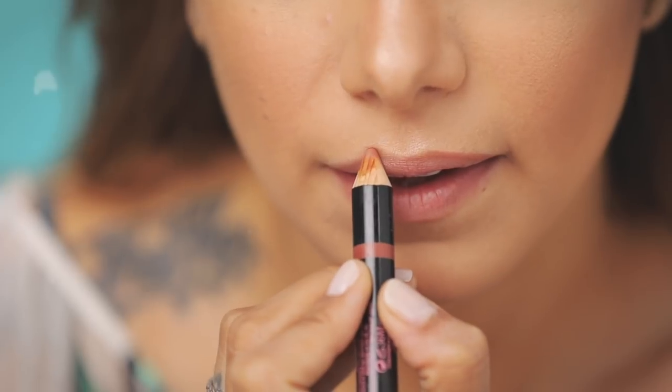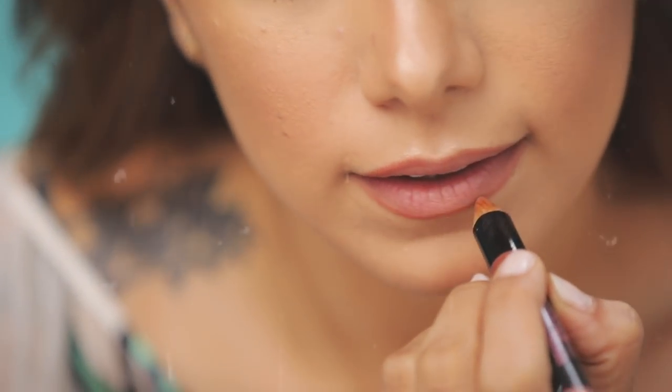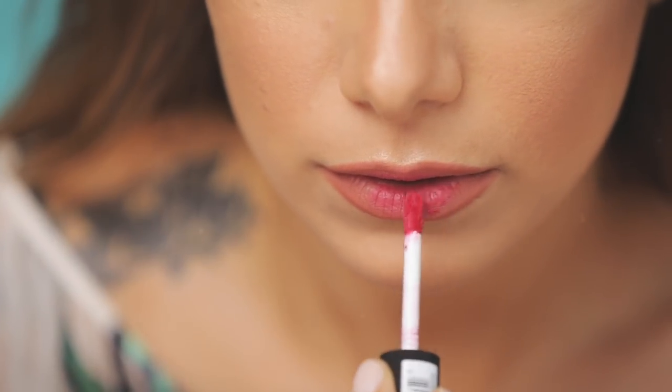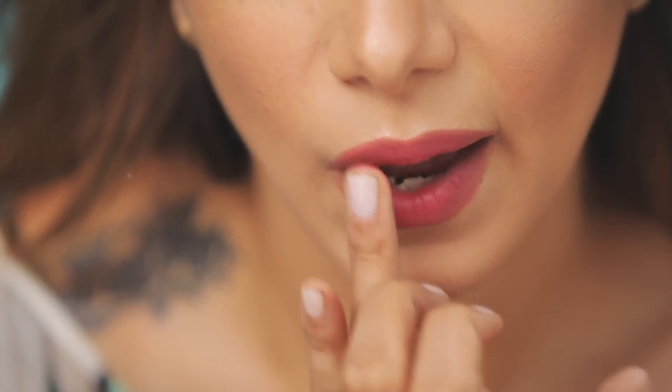Next I'm going in with a lip pencil from Soap and Glory — it's their Pout Standing Pencil in Front Page Nudes — lining my lips and shading that in before I use my lip color, which is from NYX Professional Makeup, their Soft Matte Lip Cream in Ibiza. It's a creamy lip color with a matte finish but really silky, leaves your lips feeling moisturized, and it's cruelty free. I wanted to dab it out for a really soft look rather than too bold, since the eye look was a little more dramatic.